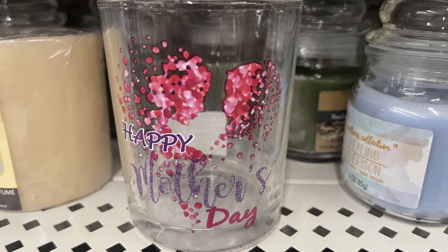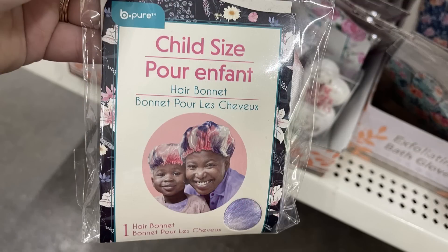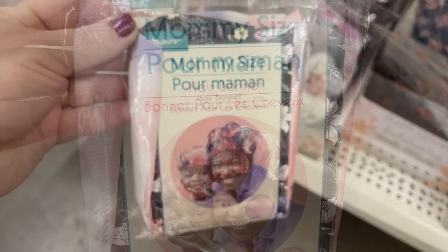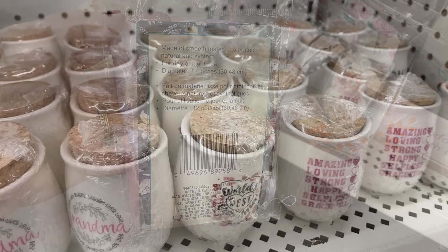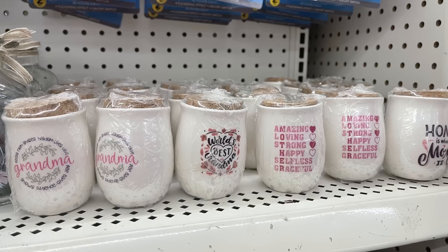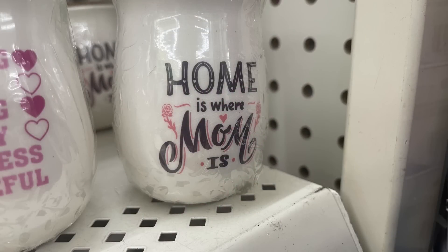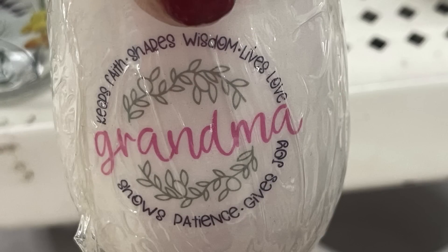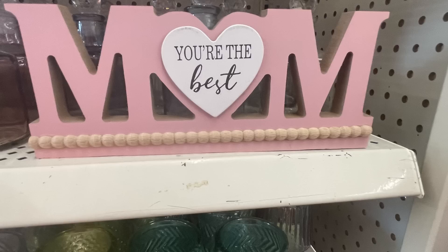For Mother's Day items: candle photos that say 'Happy Mother's Day,' child and adult size coordinating hair bonnets for mommy-and-me, and small jars with cork toppers each saying something different — options include 'World's Best Grandma,' 'Amazing,' 'Loving,' 'Strong,' 'Happy,' 'Selfless,' 'Graceful,' 'Home Is Where Mom Is,' and 'Grandma Keeps Faith, Shares Wisdom, Lives Love.' There are also signs in pink and blue saying 'Brave, Strong, Loved' and 'You're the Best Mom.'